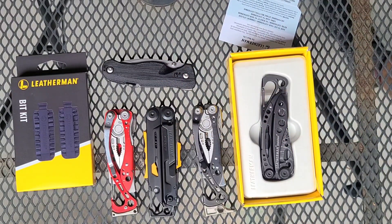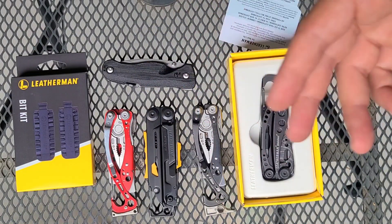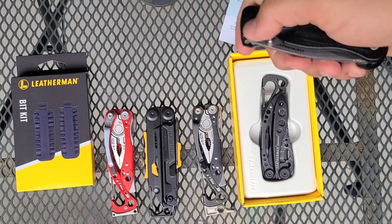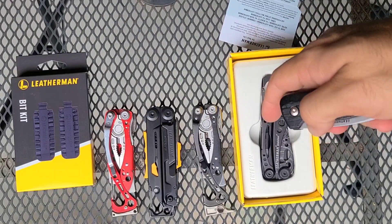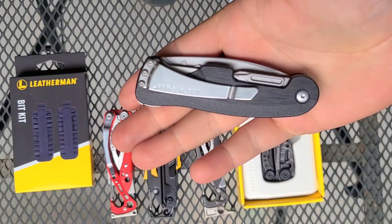The Leatherman Signal you're pretty much going to find between $109 and $119 pretty much anywhere you go — even on eBay they just don't drop very low. So right now, including the bit kit, that's dropping it to just over or just under $100 depending on the base price. Either way, that's really, really good value. Unfortunately, the sale for the Crater C33T ended as they ran out very, very quickly.